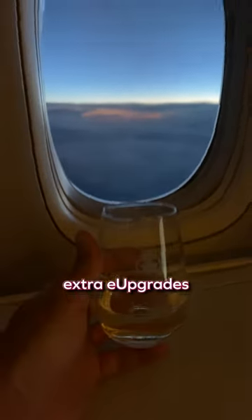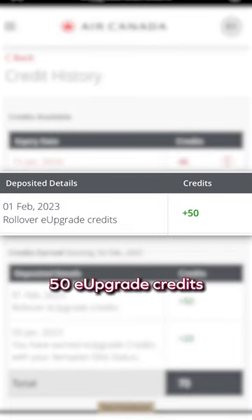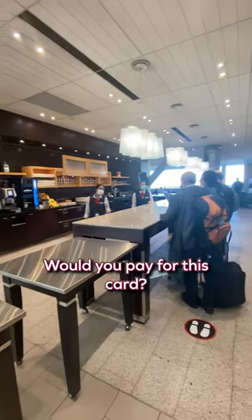Lastly, if you're an elite member and have extra E upgrades at the end of the year, just by having this card, you'll be able to roll over 50 E upgrade credits to the next year. Not bad, eh? Would you pay for this card?